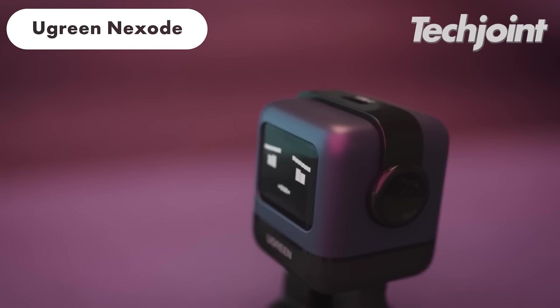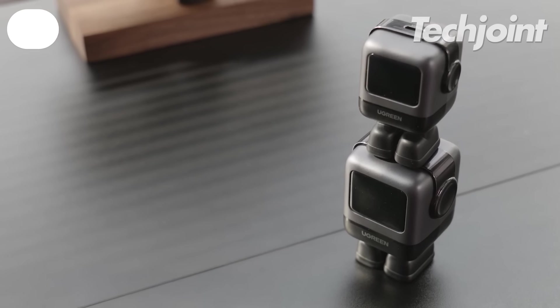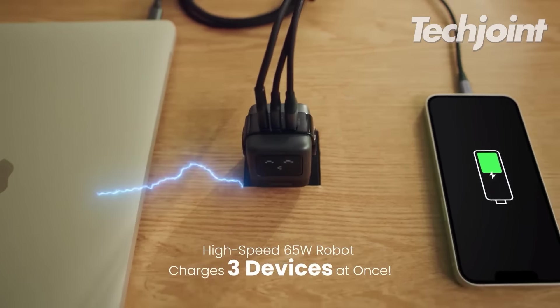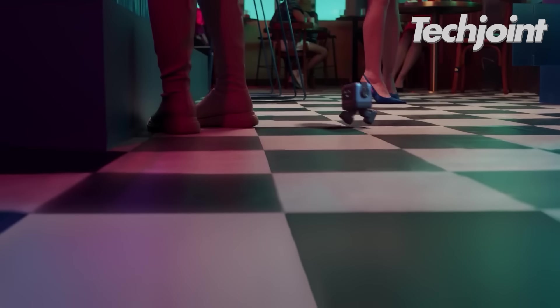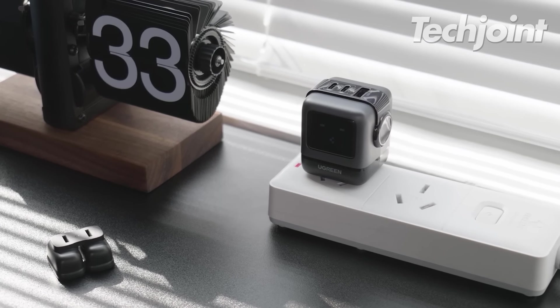Looking for a fast charger for your phone or laptop? This charger offers 65 watts of power and comes in a fun, robot-shaped design. It has multiple ports to charge several devices at once and is compatible with devices from popular brands like Apple, Samsung and Google. It currently costs around $36.